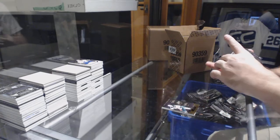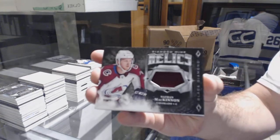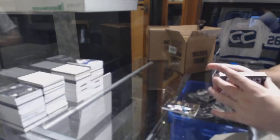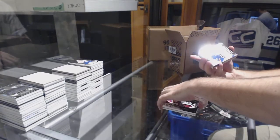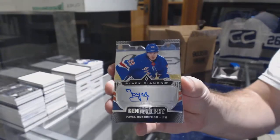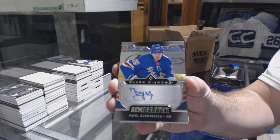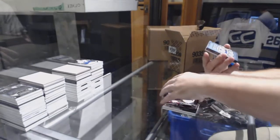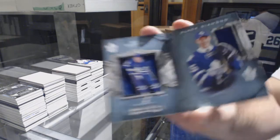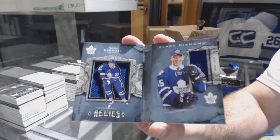Colorado Avalanche, Diamond Mine Relics, Nathan MacKinnon. For the Rangers, Chromography, Pavel Buchnevich. For the Maple Leafs, the $199 Dual Jersey Booklet, Travis Dermott.